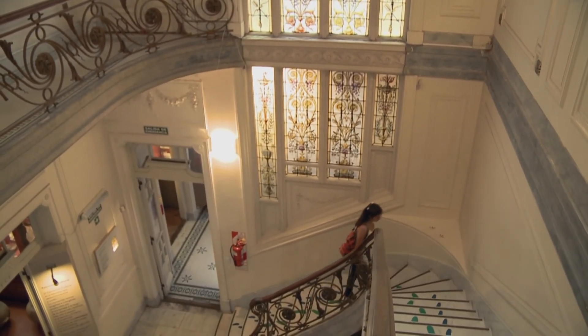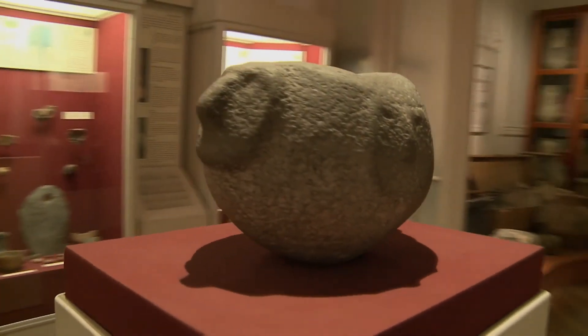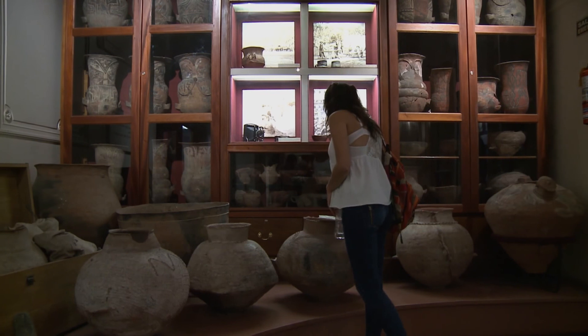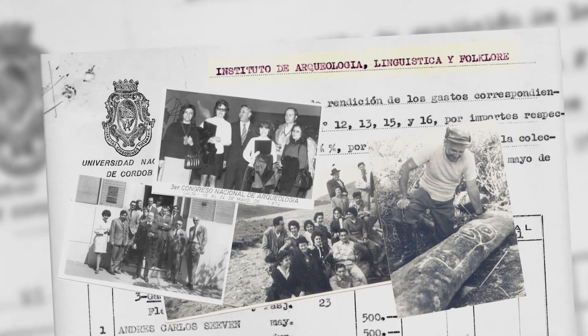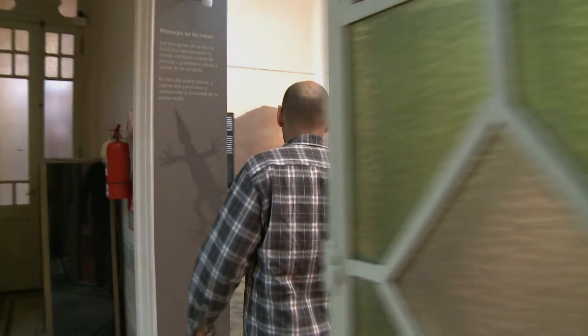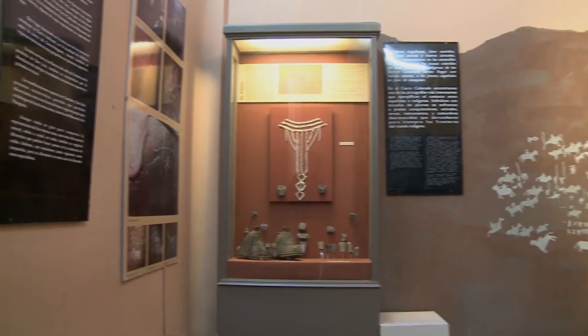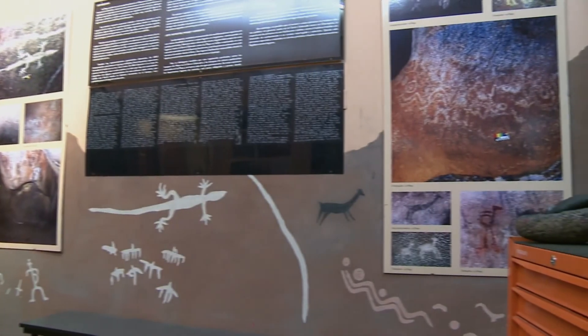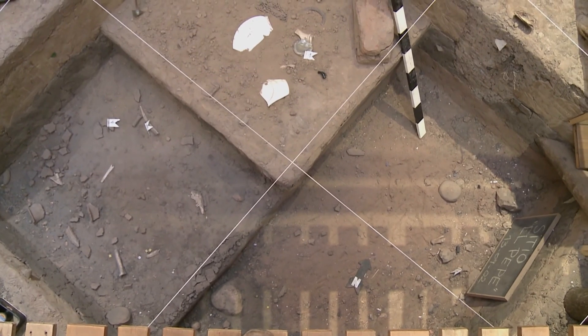En el Museo de Antropología de la UNC podemos acercarnos a las sociedades aborígenes de Argentina, a diversas culturas y a diferentes modos de relación entre el hombre y la naturaleza. El museo tiene ya una historia de más de 70 años; sus orígenes se remontan a 1942, cuando se funda el Instituto de Arqueología, Lingüística y Folclore para reunir, conservar e investigar las colecciones arqueológicas. El instituto fue transformándose hasta constituirse en un espacio con muestras permanentes en nueve salas, que muestran objetos y reproducciones del contexto prehistórico de sociedades de Argentina y países limítrofes.